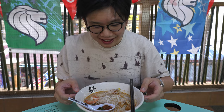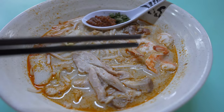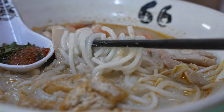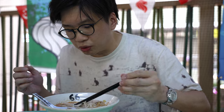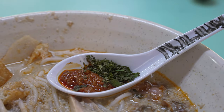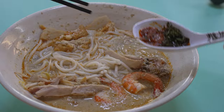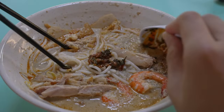Look at this hearty bowl of laksa. Up top there's tender-looking chicken and prawns, blood cockles, and some fish slices. In the middle are the laksa noodles — these are thinner than what I'm accustomed to; normally in Malaysia the laksa noodles are a bit thicker. We have a spoon of daun kesum along with some sambal. Since I only have one spoon, I'm going to mix all the sambal and daun kesum in and have it full flavoured. Let's go.